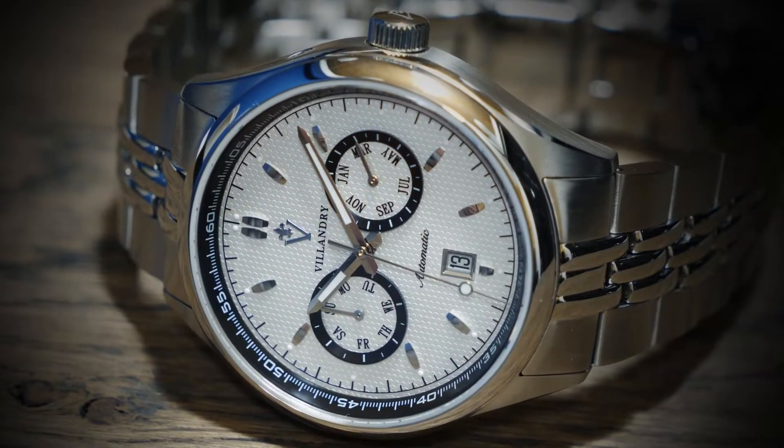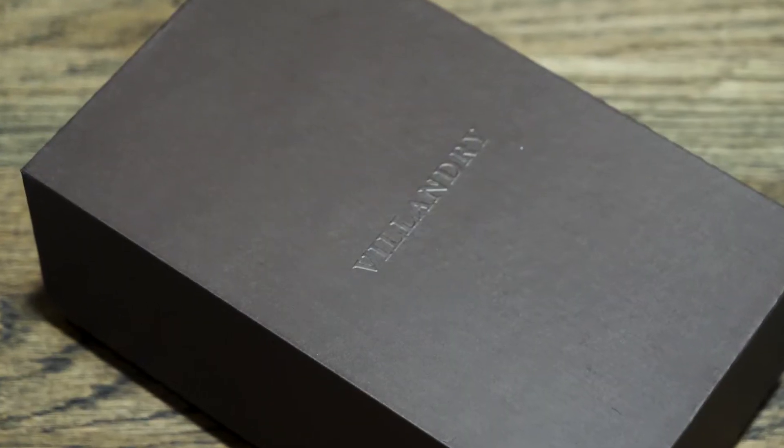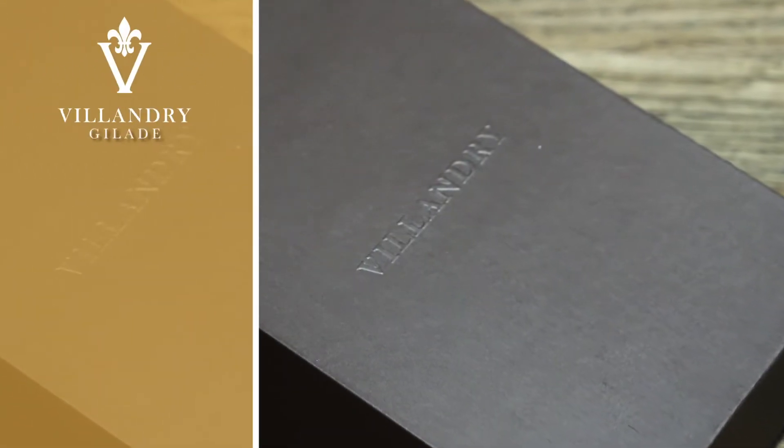Cool, calm, classic. The Gelade by Villandry features a timeless design that will never go out of style.